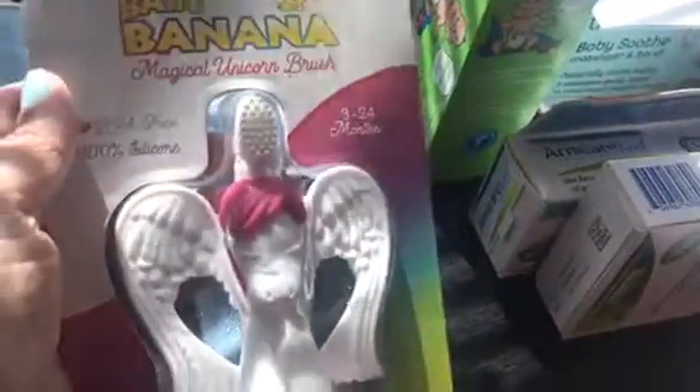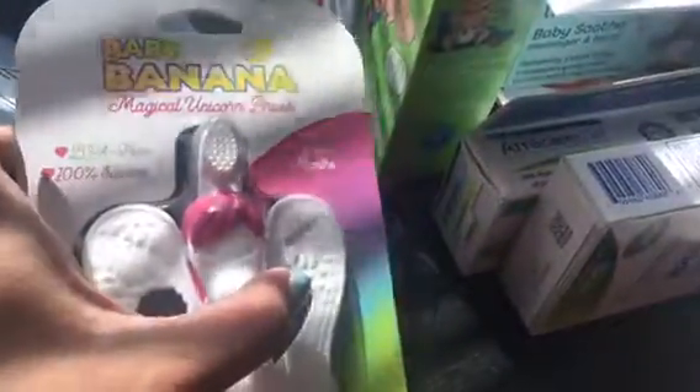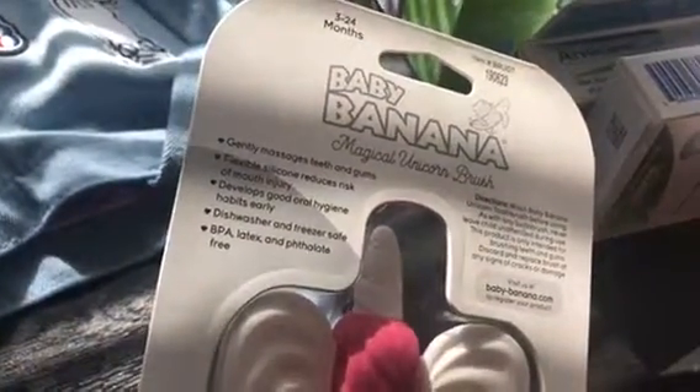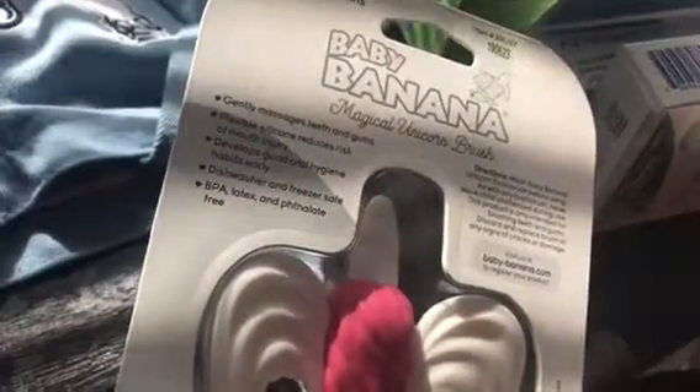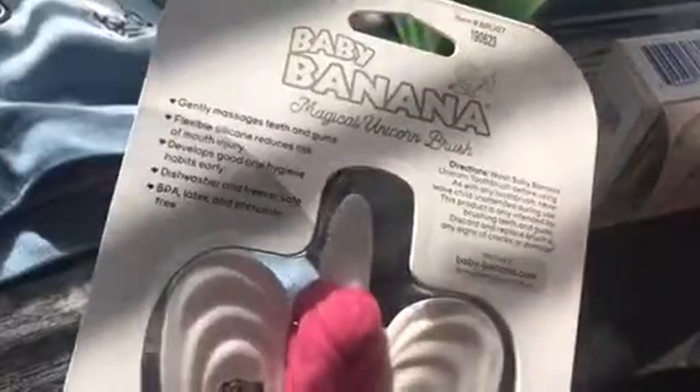This was from Baby Banana — Baby Banana makes a baby toothbrush. As you can see, it's designed for baby to hold and they would chew on it, and while they're chewing on it they're actually brushing their teeth. This is BPA-free, 100% silicone, for ages 3 to 24 months, and this one has a little unicorn design. It gently massages teeth and gums, flexible silicone reduces risk of mouth injury, and helps develop good oral hygiene habits early. It's dishwasher and freezer safe, and BPA, latex, and phthalate-free.